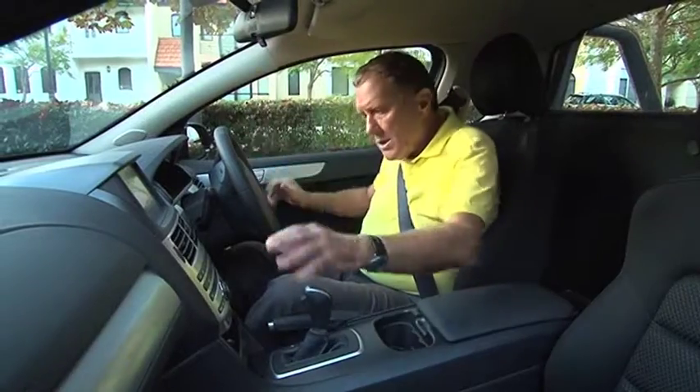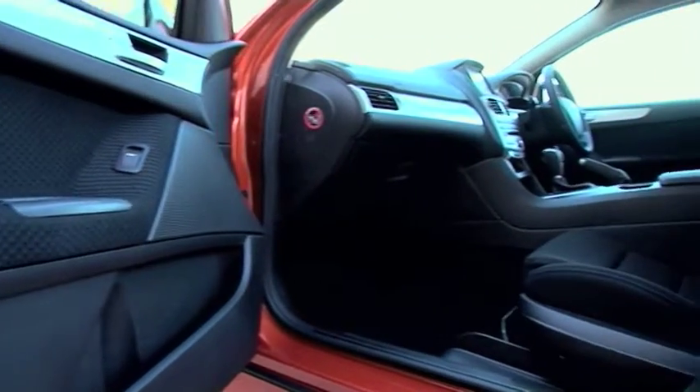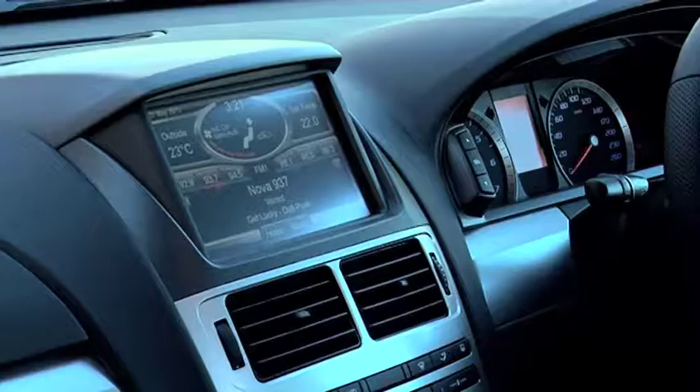It's all pretty nice in here. The driver's seat has a position sensor, automatic climate control, power windows and a top-of-the-range sound system.